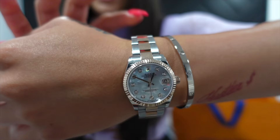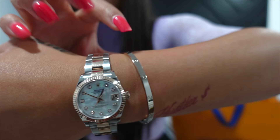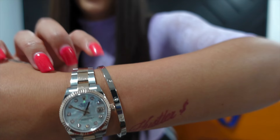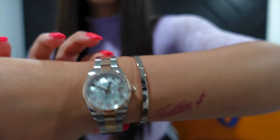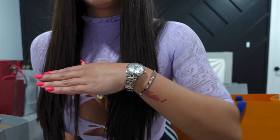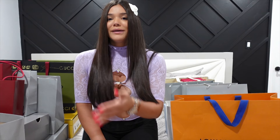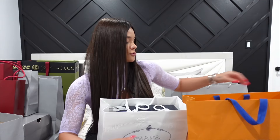Oh my god, it looks so freaking cute with the Rolex! This is exactly how I envisioned it. This is the Rolex I got last year during my huge shopping haul, and this is the Cartier bracelet I just got — and they look so cute together. I always see this combo on Instagram, so I'm a little follower. I don't wear the watch all the time, but for occasions it'll be super cute. Most of the time I'll just have the Cartier bracelet on. It looks so good.